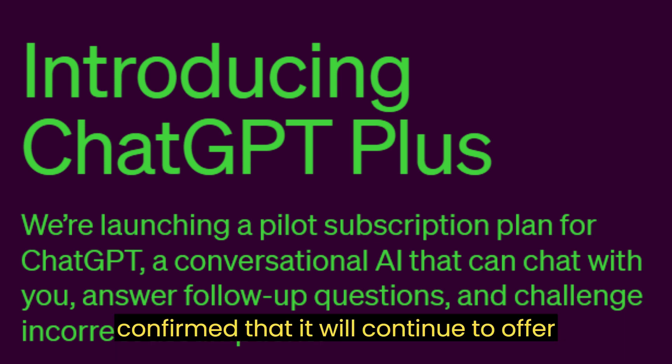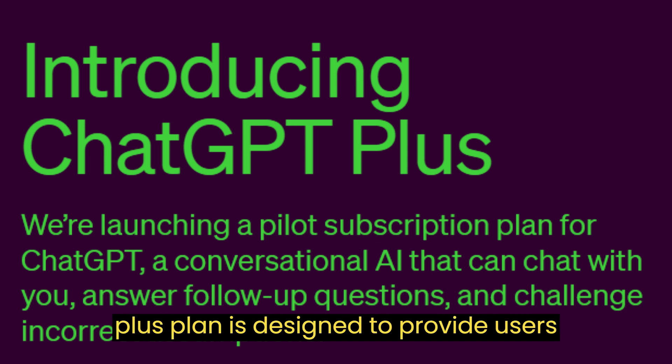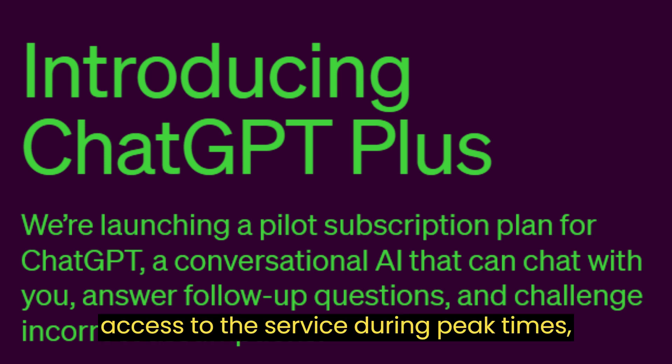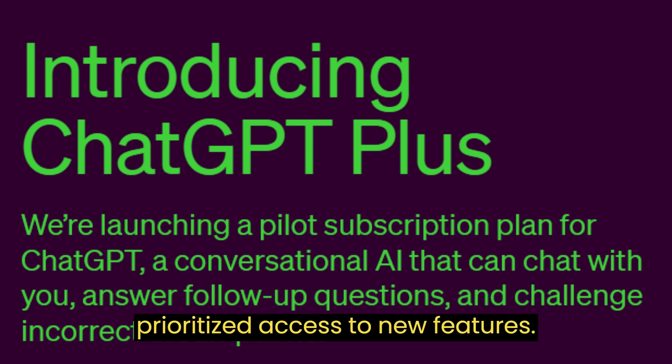OpenAI has confirmed that it will continue to offer a free version of ChatGPT, and the Plus plan is designed to provide users with additional features, including access to the service during peak times, faster response times, and prioritized access to new features.